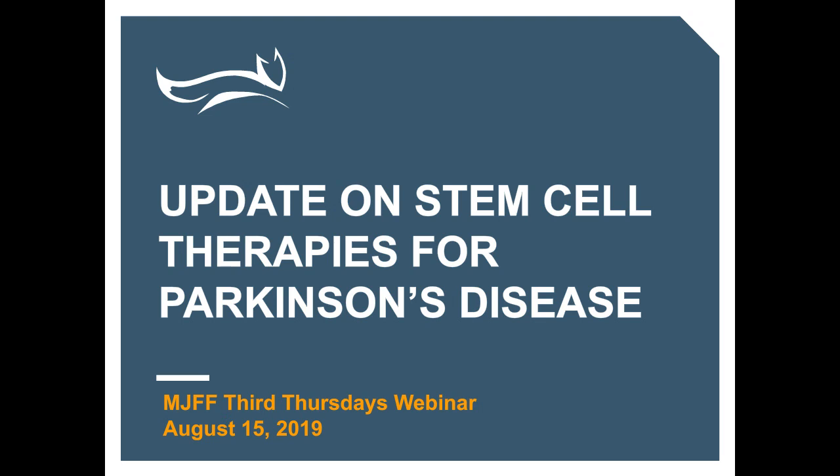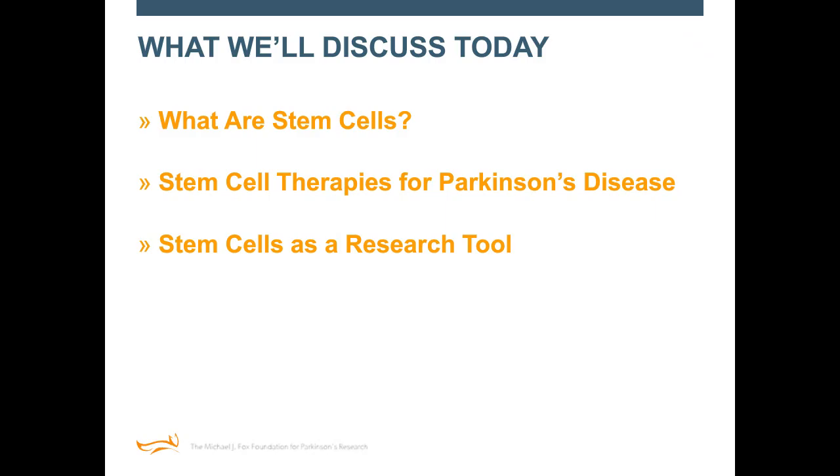What we're going to cover today will leave you with three key messages. We're going to talk about what stem cells are for those who might be new to this topic. We're going to talk about stem cell therapies for Parkinson's disease — what they are and what they're not. And we'll also talk about another important use of stem cells as a research tool. At the end, we'll have time for your questions.